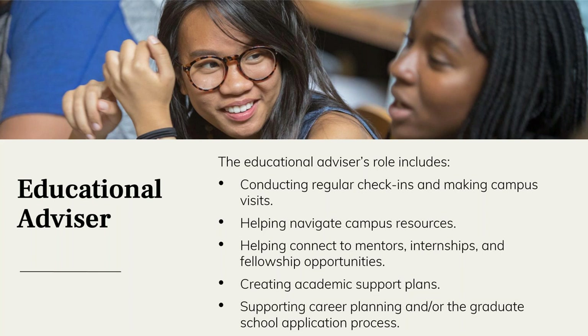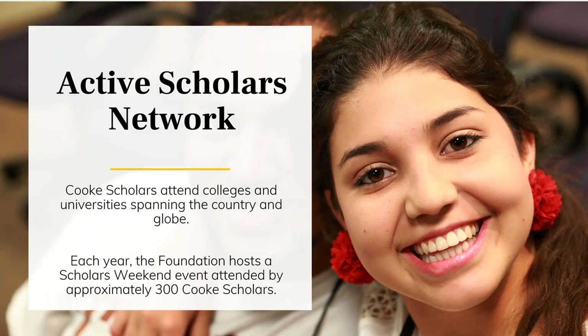Nearly 2,800 scholars compose the entire Cooke scholar and alumni network, with about 1,000 currently active scholars in college. These students live and are attending universities across the world. The foundation hosts events to support facilitating these connections, one of which is called Scholars Weekend.